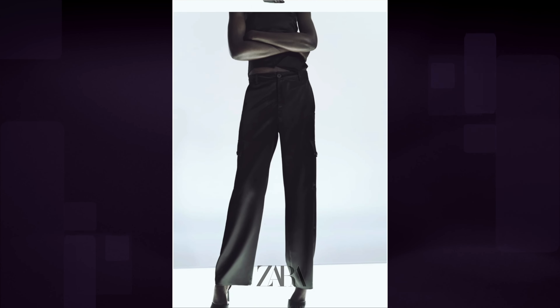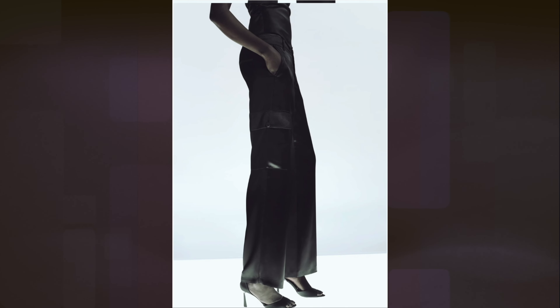Hello, hope you're all doing well. I'm still very much into cargo pants, especially these Zara satin cargo pants. I recently got these — they are a classic cut trouser pants style with a high rise fit, very minimal looking.